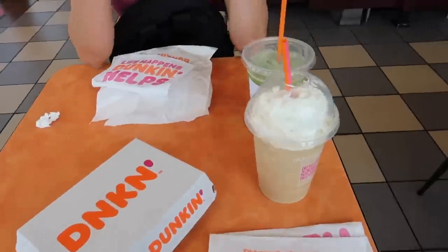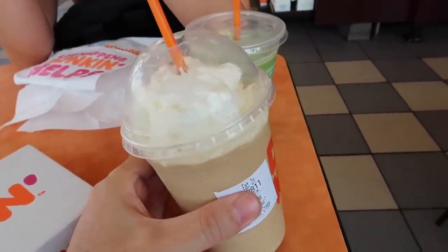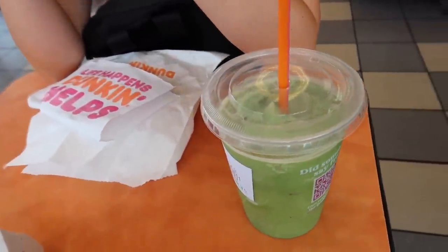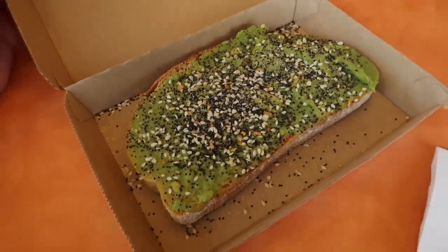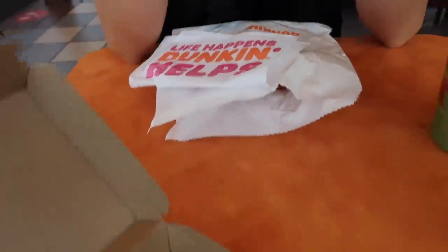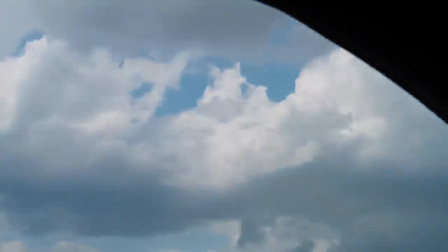We've arrived at Dunkin'. I went with the iced coffee - I don't usually drink caffeine but I can drink their iced coffee - caramel with whipped cream, it's incredible. She got a frozen matcha. I also got their avocado toast, and she got egg and cheese on a croissant. We're gonna eat this up and then head to Whitmore.